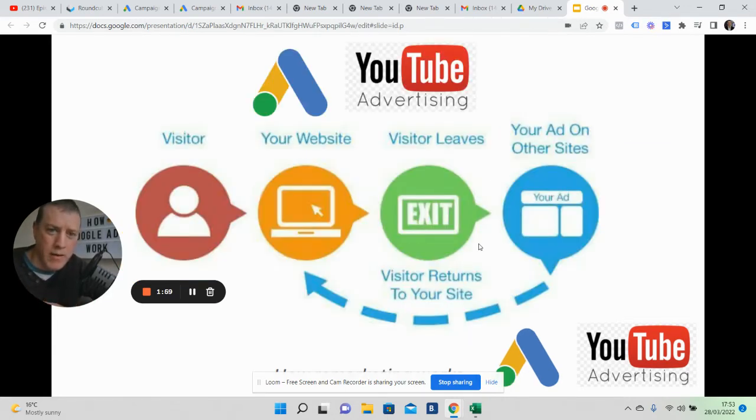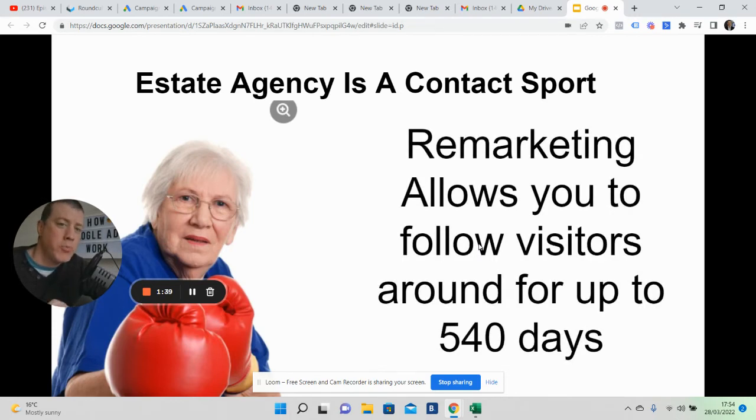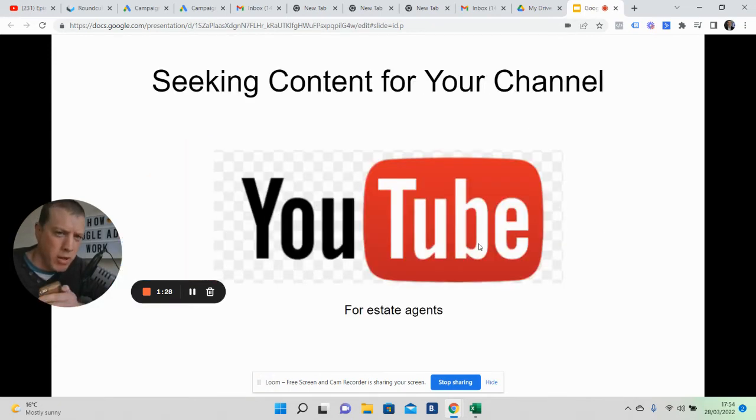Remarketing means those ads that suddenly follow you around the internet after you've been browsing. That's a brief description of remarketing through Google Ads — you've got the Display Network, Gmail, and all these networks within Google, which is the beast that it is, plus YouTube — which all bring people back.